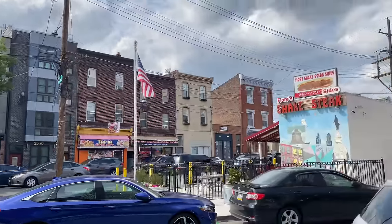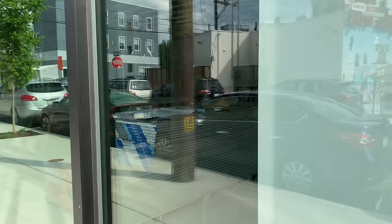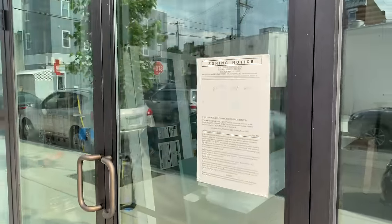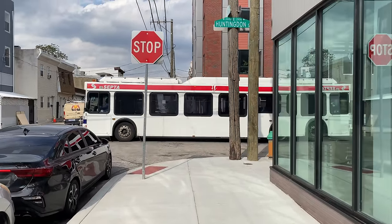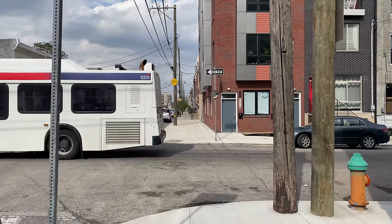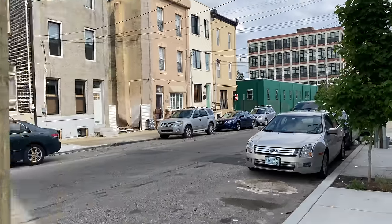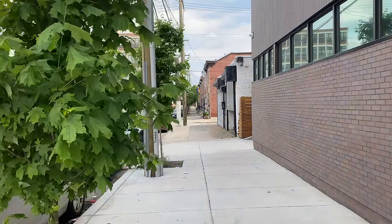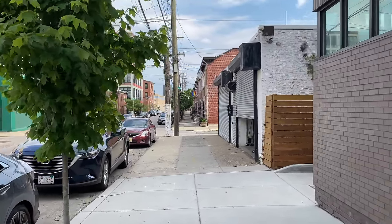Straight ahead at Amber and Huntington, at the end of this block, you can see those tall buildings — that's the Kensington Courts. And that's the North Kensington neighborhood. That's the neighborhood the guy in the beginning was looking for where people were shooting up dope. That's probably the neighborhood he's in right now.